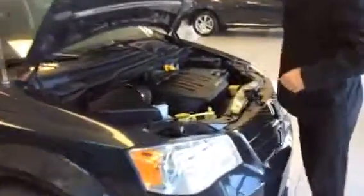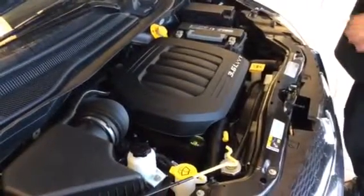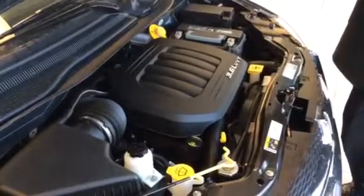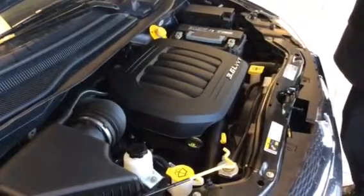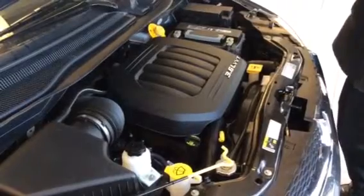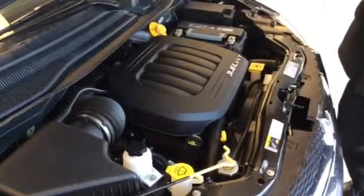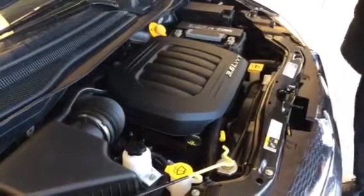Just gonna pop the hood here, reinforce a couple things I did point out yesterday. So we got the 3.6 liter V6 engine here, great power. It's actually the same engine that you're gonna find in a Dodge Journey and a Jeep Grand Cherokee. Make no mistake, this thing has power and it's great on fuel. Like I mentioned yesterday, Dodge's trademark — all your service points are gonna be highlighted in yellow, so they're easily accessible and easy to find.